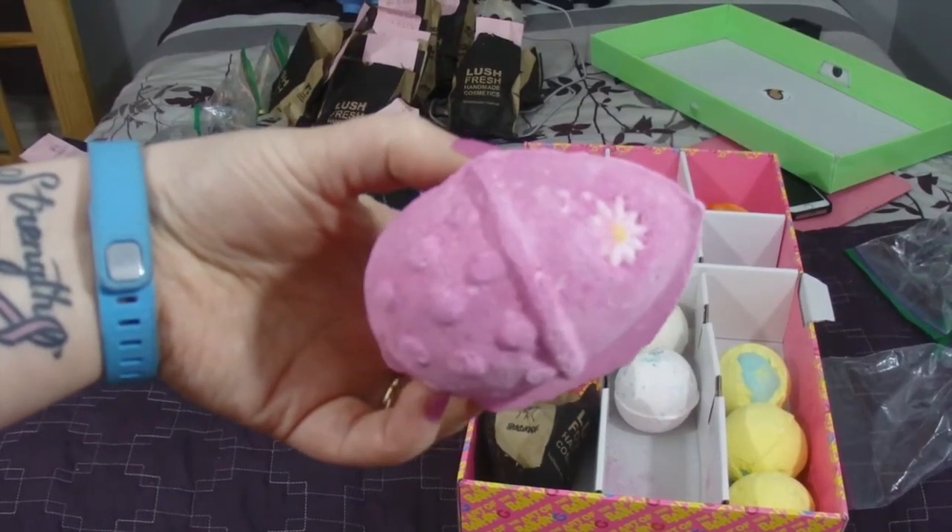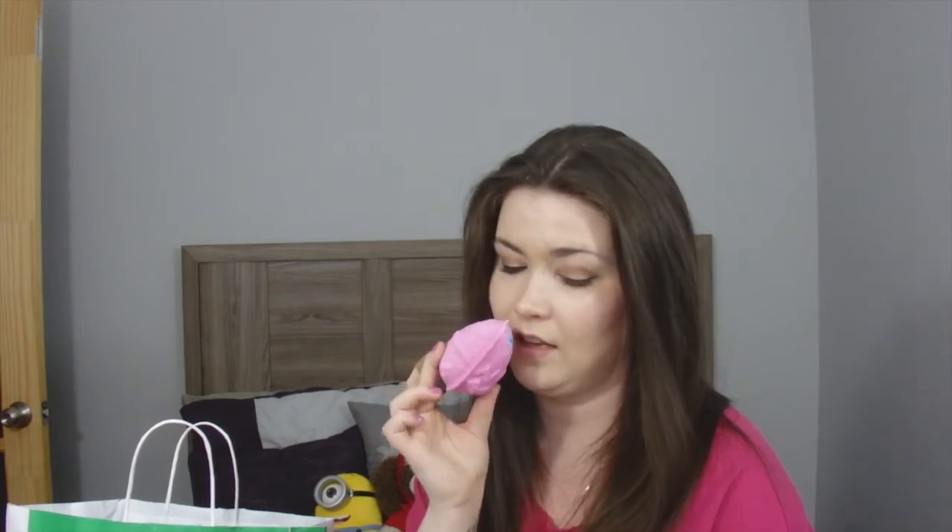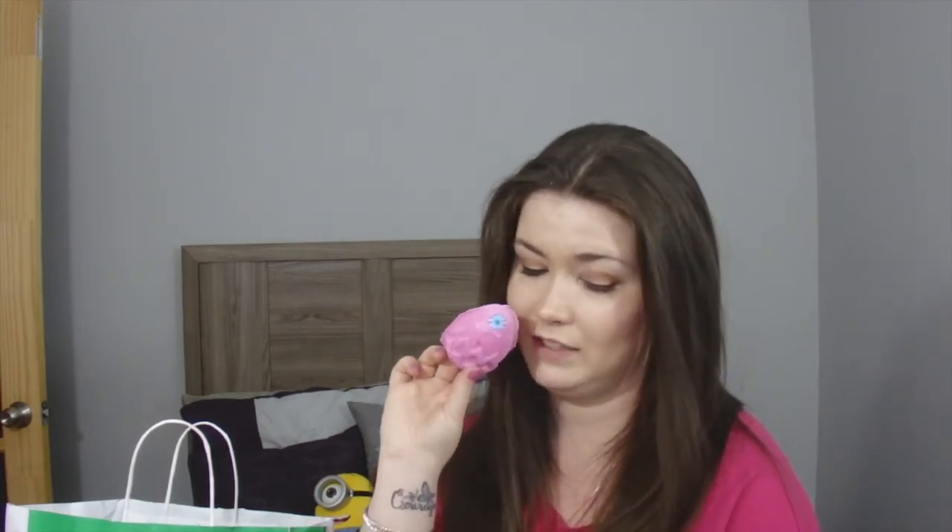The Fluffy Egg bath bomb — this is an Easter exclusive as well! I think it's the hot pink one with a little flower in it. I have watched so many Lush hauls in anticipation of this order. It says 'the original Easter egg shaped bath bomb, Fluffy Egg is the classic customer favorite we bring back every year. While we love the cherry pink color, it's the intoxicating candy-sweet aroma that will really draw you in.' It literally smells like vanilla and cotton candy — it reminds me of the Candy Mountain bubble bar. Very sweet scent!